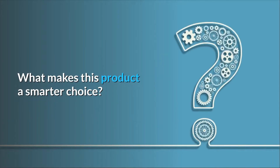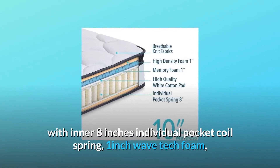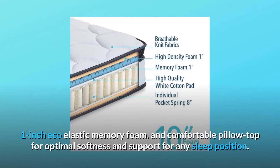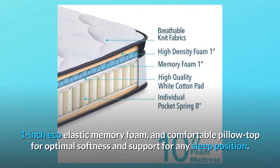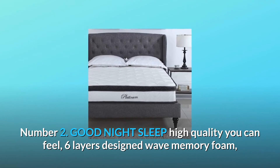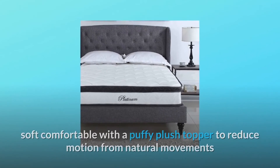What makes this product a smarter choice? Number one: pillow top mattress with inner 8-inch individual pocket coil springs, 1-inch wave tech foam, 1-inch eco elastic memory foam, and a comfortable pillow top for optimal softness and support for any sleep position. Number two: high quality six-layer design with wave memory foam and a puffy plush topper to reduce motion from natural movements.